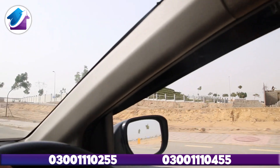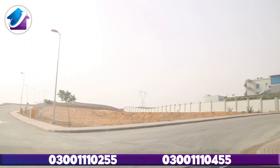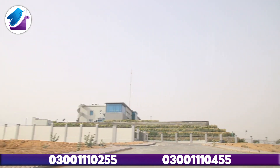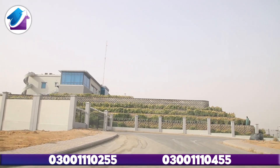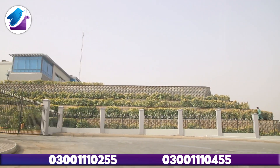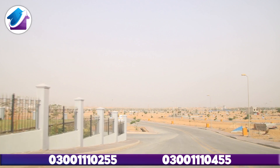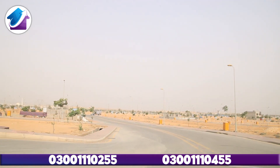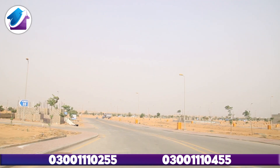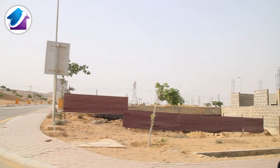If you want to keep up with Bahria Town Karachi, subscribe to our YouTube channel and press the bell icon so that you get all updates, as we will upload new updates on commercial projects. If you want to buy or sell plots in residential or commercial projects, contact us. With your host Yasir Ghafoor — Inshallah you will be happy with this video.